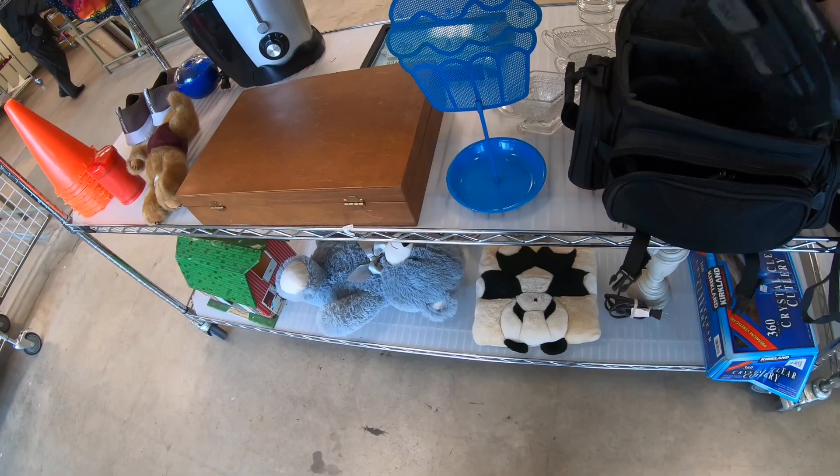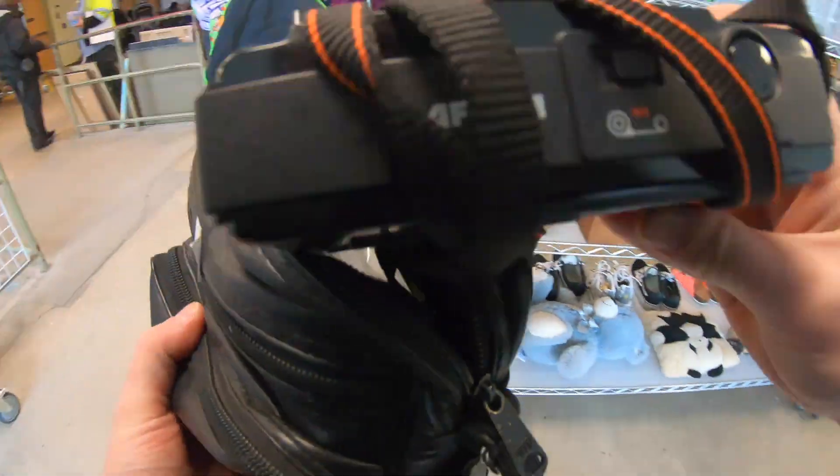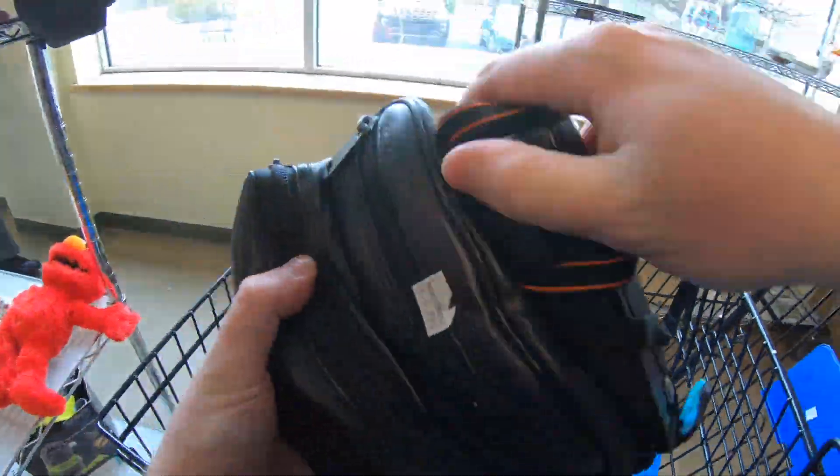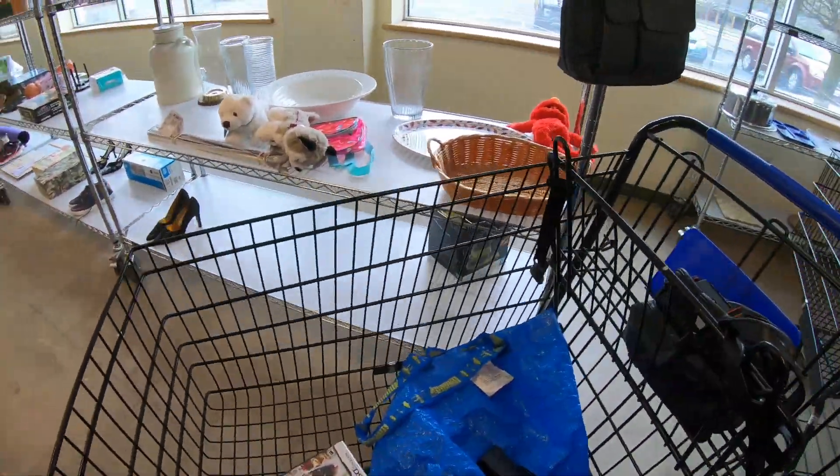I was just checking out this camera because I actually gave someone a camera recently that was in the same bag, so I kind of wanted to see if it was that. Picked up this Canon and threw it in the cart. We're going to look it up later and see if we're going to keep that.